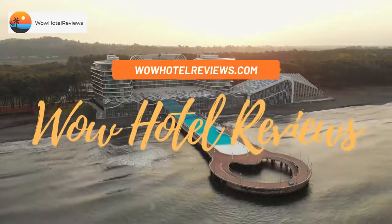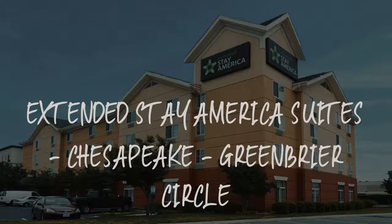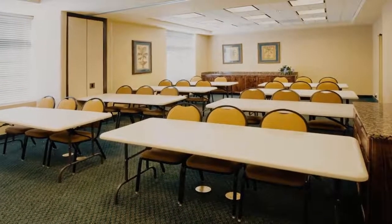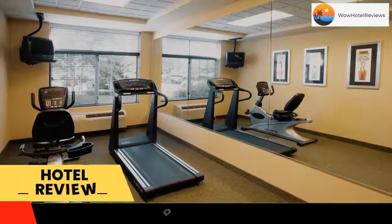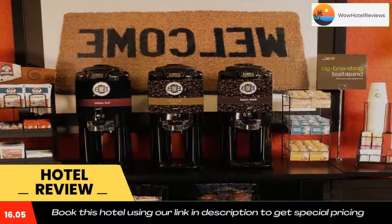Hello guys, welcome to Wow Hotel Reviews. Today I am reviewing Extended Stay America Suites Chesapeake Greenbrier Circle, a two-star hotel. Please use our Booking.com link in the description to book the hotel and get special pricing.